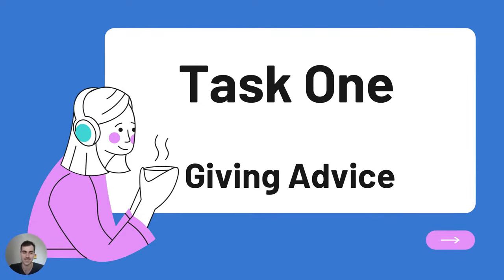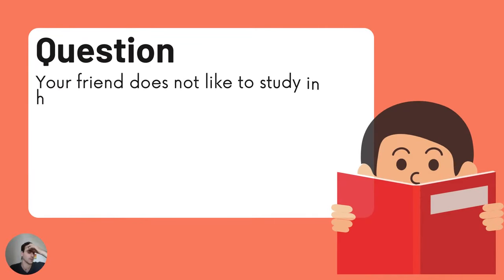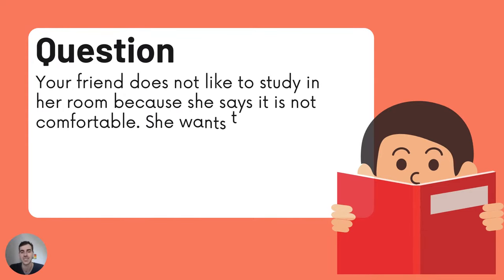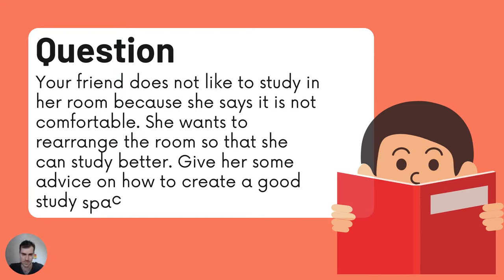Task 1: Giving Advice. Your friend does not like to study in her room because she says it is not comfortable. She wants to rearrange the room so that she can study better. Give her some advice on how to create a good study space.